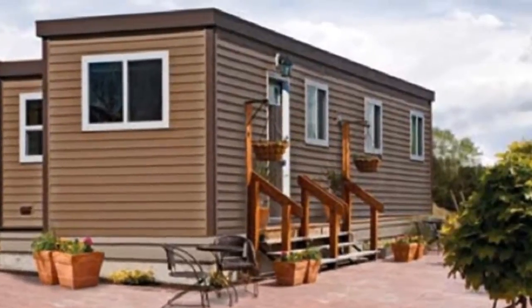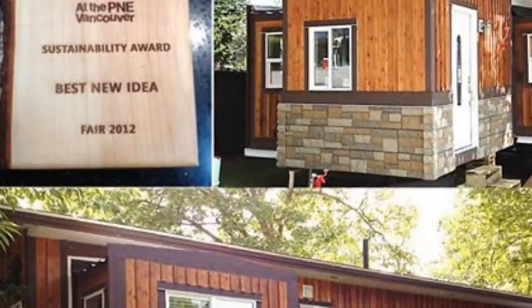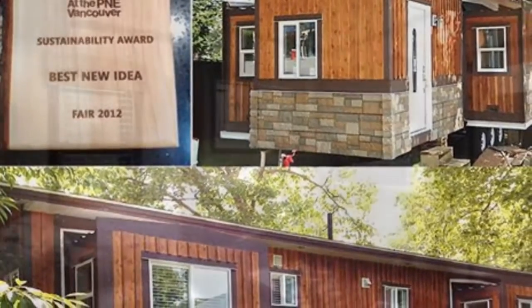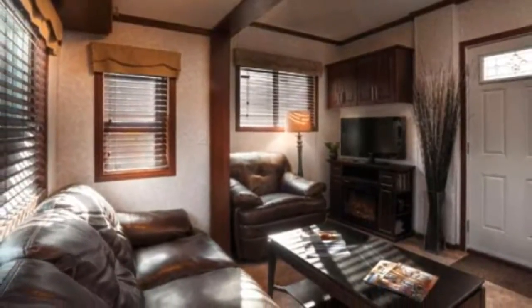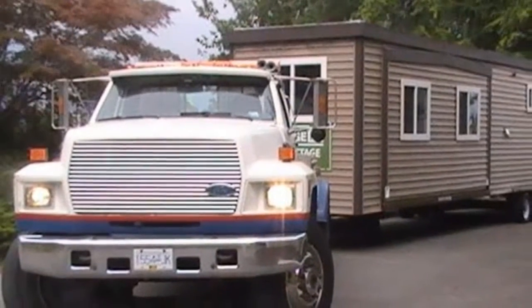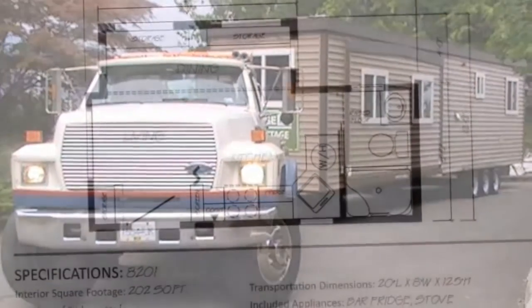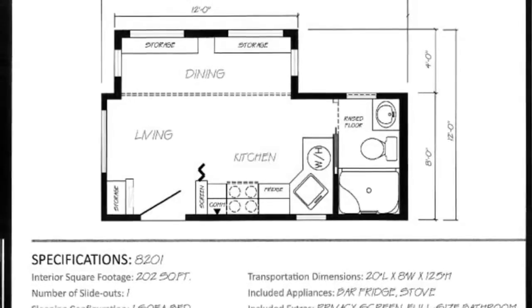For anyone who can't decide on a park model home or a shipping container home, Cottage RV of Canada has combined the two into one compact hybrid made of solid steel with all the comforts of a park model. Cottage RV offers these fully customizable units for several functions including remote living and working, temporary offices, clinical and institutional uses, and as workshops and recreational buildings. The individual units range from 160 square feet to 538 square feet and include slide-outs like a traditional RV or park model home.